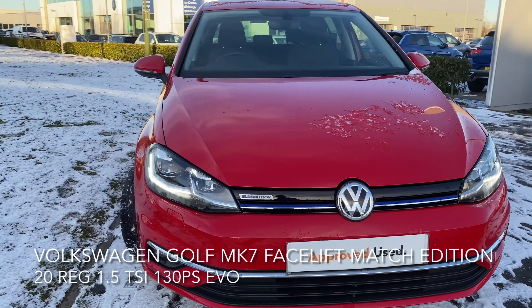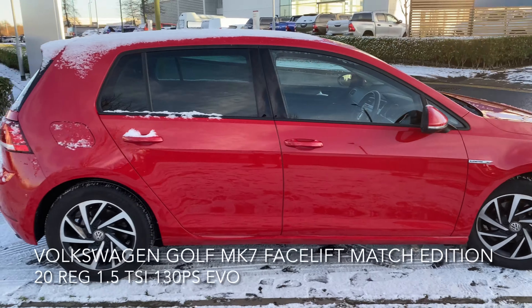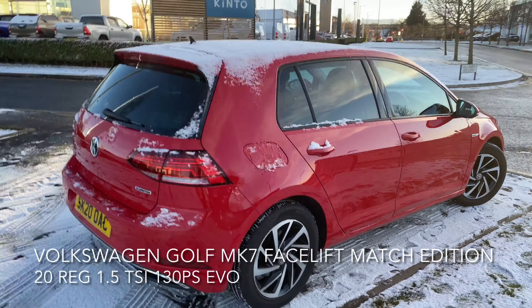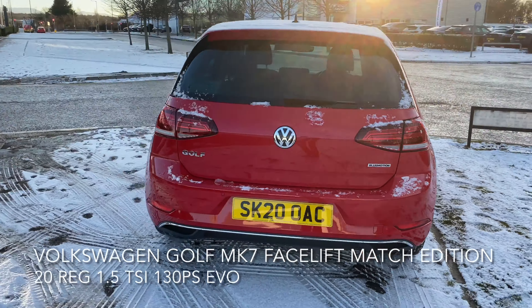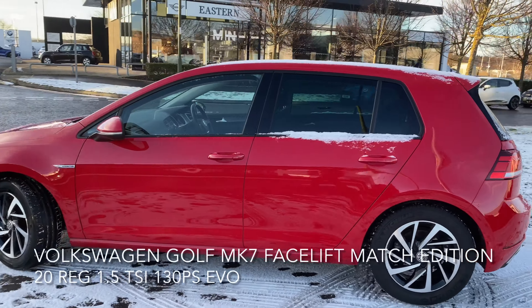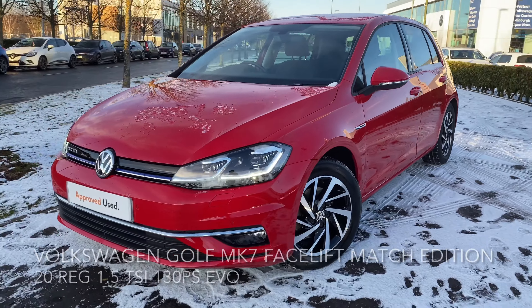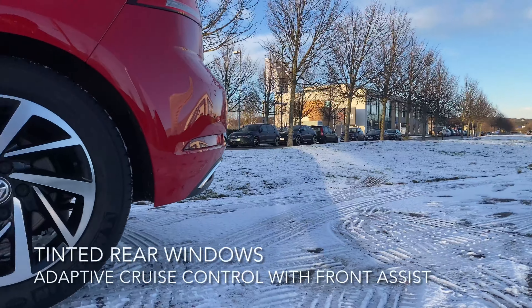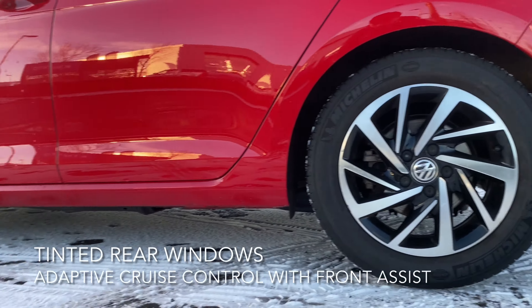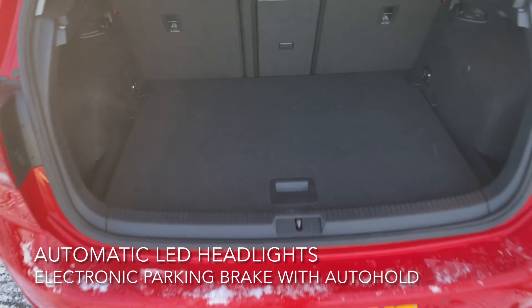Here we have a Volkswagen Golf Mark 7 facelift Match Edition, 1.5 litre TSI 130 PS EVO. As you can see, the car is in great condition and it comes with many features. These include adaptive cruise control with front assist, tinted rear windows, automatic LED headlights, and an electronic parking brake with auto hold.